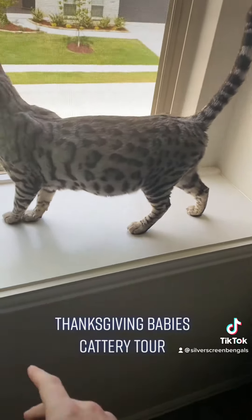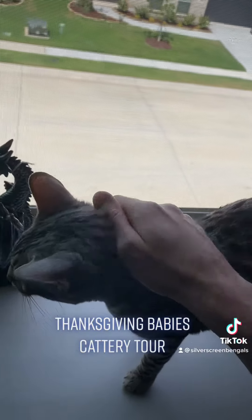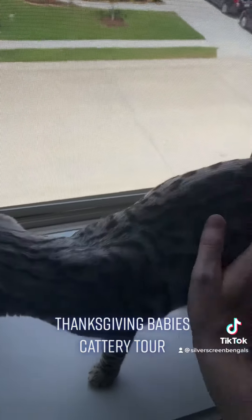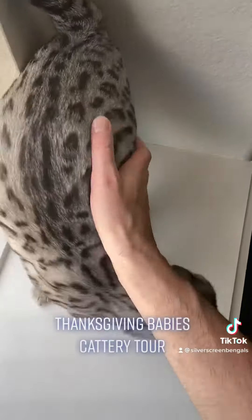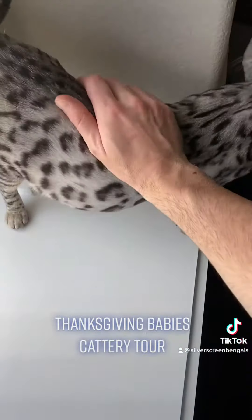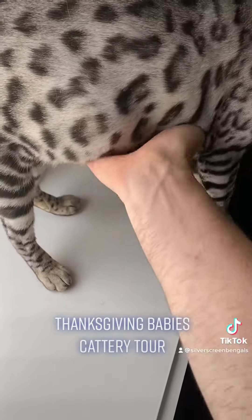Are you expecting babies, Mama? Yeah? Are you expecting babies? It feels like a lot of babies — like that is a lot of kittens. There's a lot of cupcakes in here, guys. So many cupcakes.